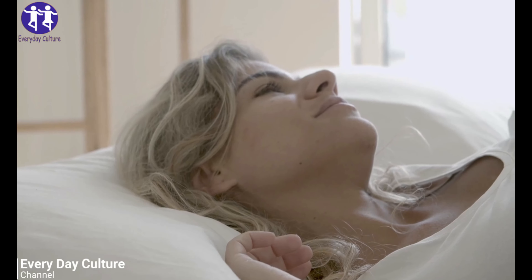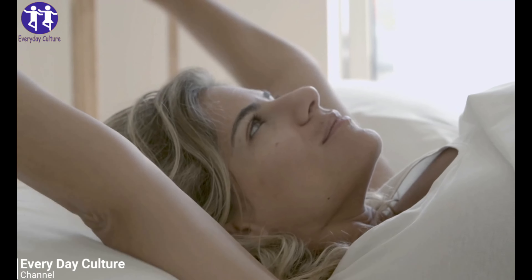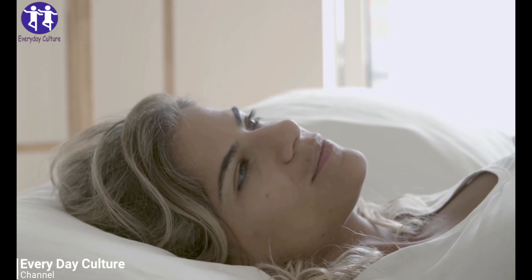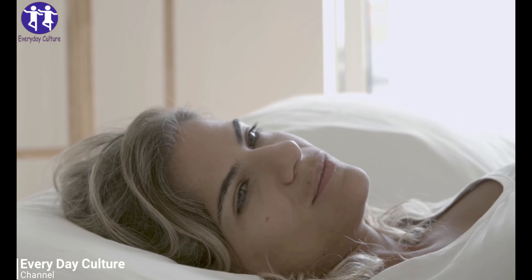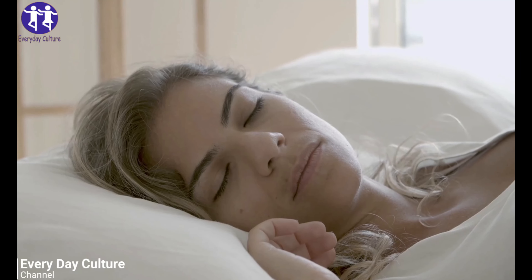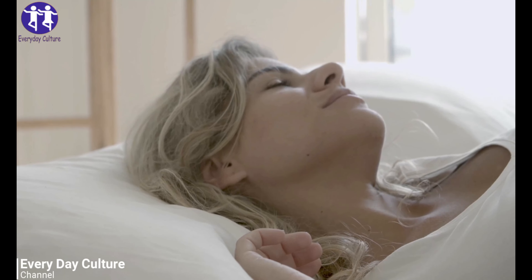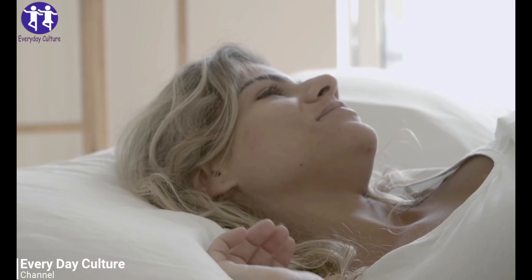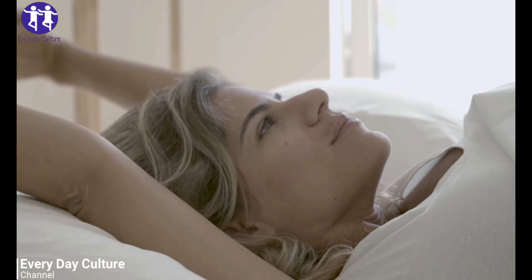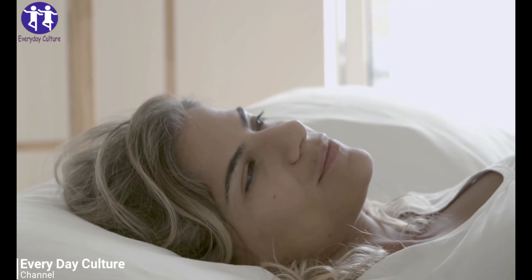Number 4: Create the Right Atmosphere. It can well be that all you need to trigger restful sleep is to create that perfect ambiance — a dark, cool, quiet, clean, cozy room with a comfy bed and maybe some soft music playing in the background. Don't be surprised that these seemingly little things can very well trick your brain into releasing powerful sleep hormones that will send you flying into dreamland.